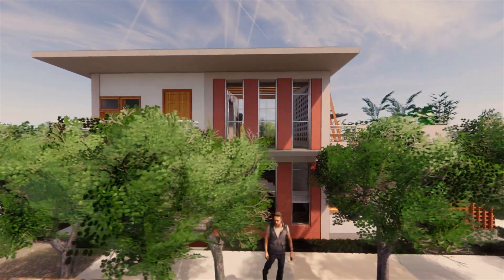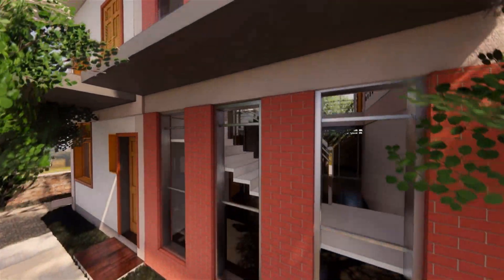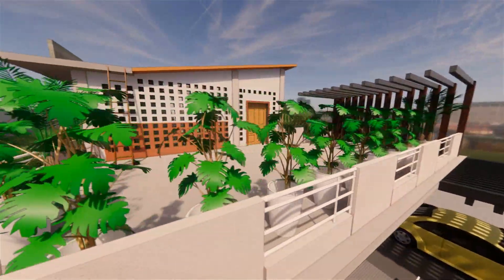We designed a net-zero single family house that takes into account the economy, climate, and local regulations. We aim at achieving a sustainable and net-zero residence in Jaipur.